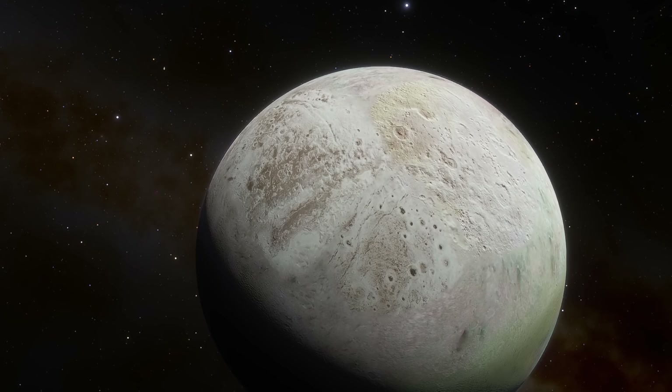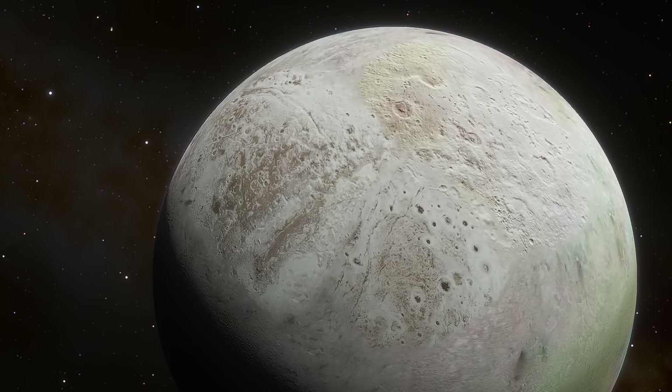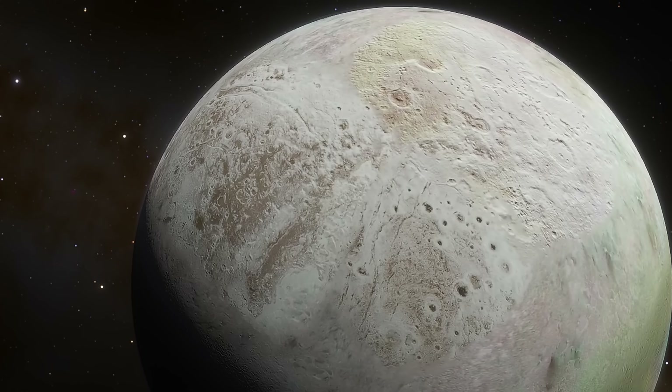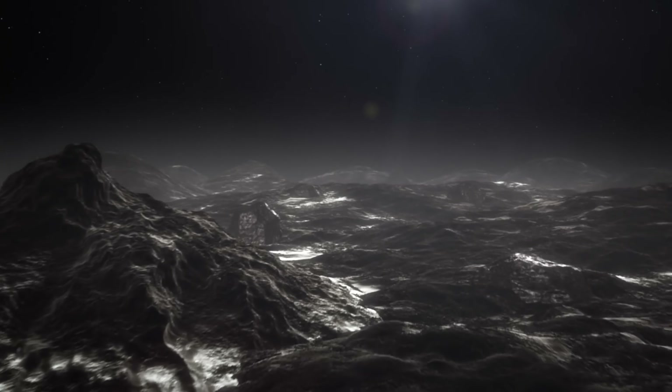On top of this, both objects seem to show signs of a lot of geological activity that must have happened within the last 100 million years. For example, on both we seem to observe a lot of dark material, usually organic compounds, that must have been ejected from within and must have come from some kind of an underground ice ocean.